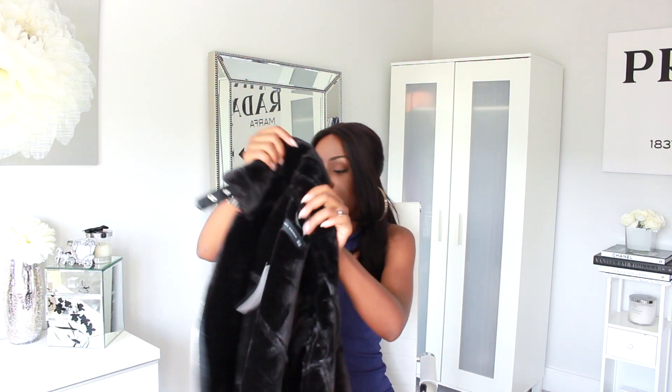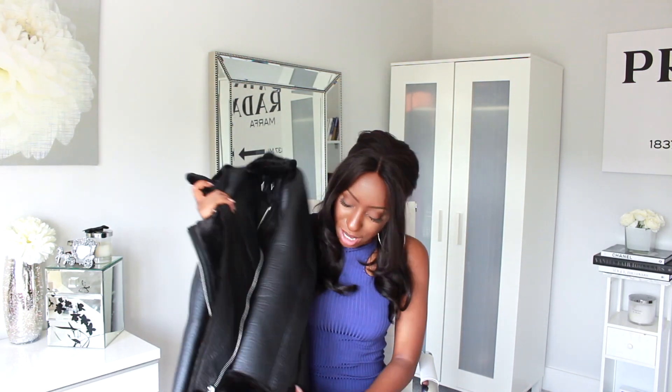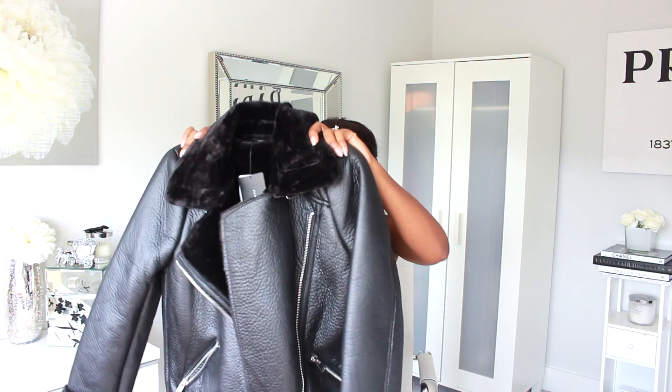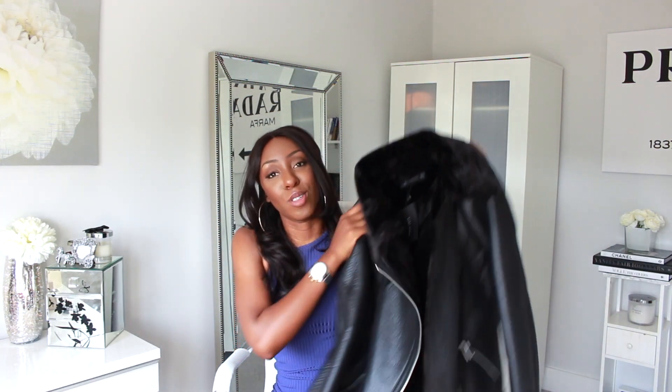This coat always comes back in Zara — you'll definitely have seen it if you follow vloggers or people who shop a lot. I got it in extra small and it was £89.99. I've linked it in the description box below. Items like this often end up in the sale, but if you can't do without it, buy it straight away — it goes quickly and some Zara coats don't come back once they sell out.